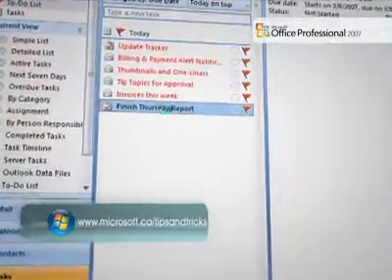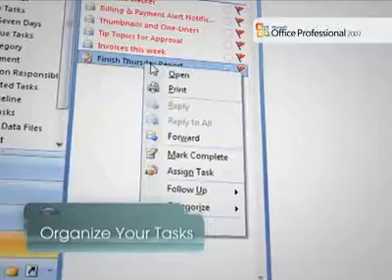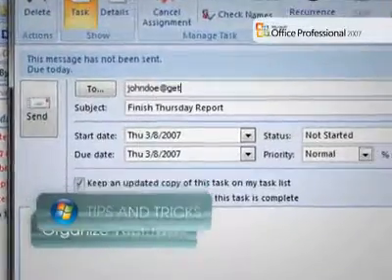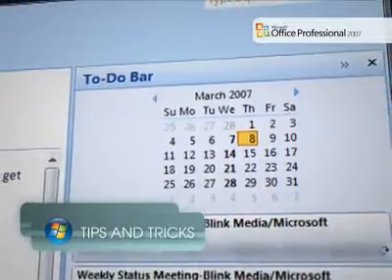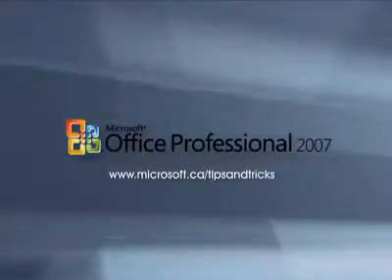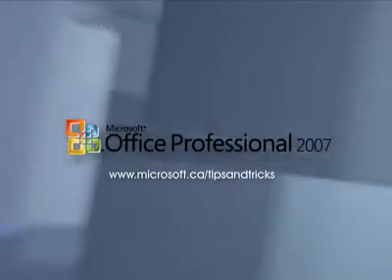The to-do bar also integrates with Microsoft Project and SharePoint to allow a team or project manager to add or change your tasks. The to-do bar in Office Outlook 2007 makes it easier to turn your to-dos into to-dones.